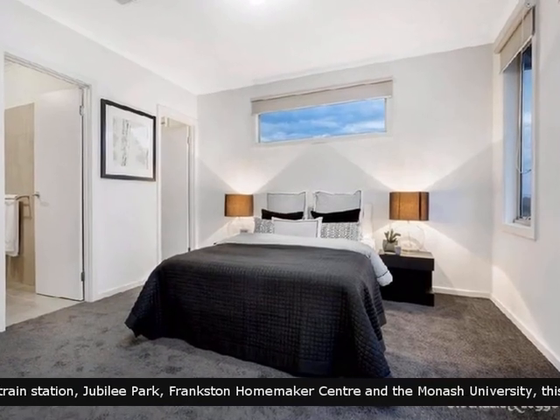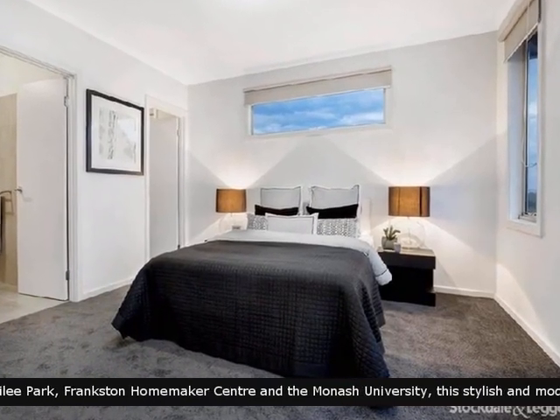Lavish bedrooms with style and space, providing a contemporary environment.